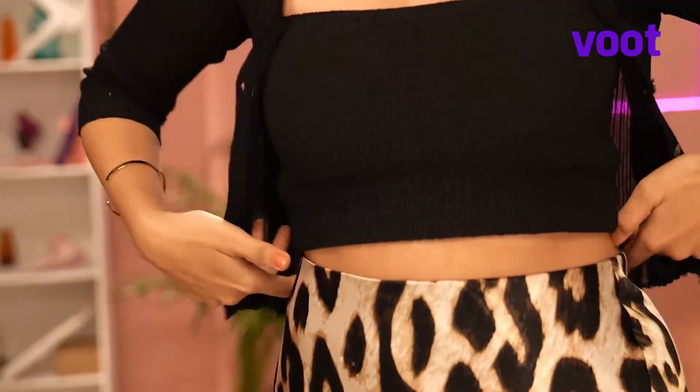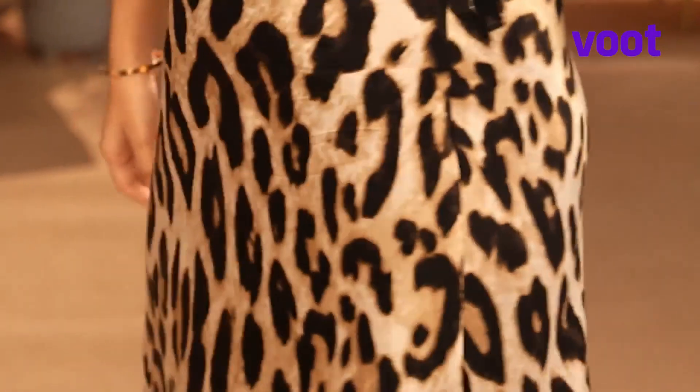In case you haven't already guessed from the cool skirt that I'm wearing, I'm talking about animal print. Guys, literally this trend is wild! When styling with animal print, never use more than one animal print in your outfit. A little bit is chic and sexy, but too much is an overkill. Carrying off an animal print is all about self confidence.